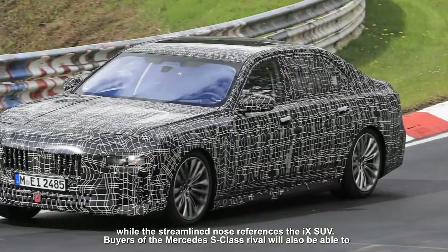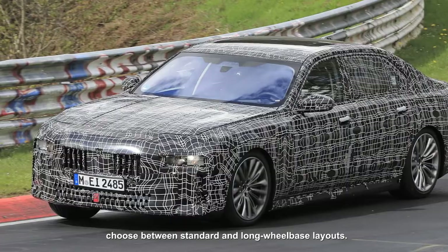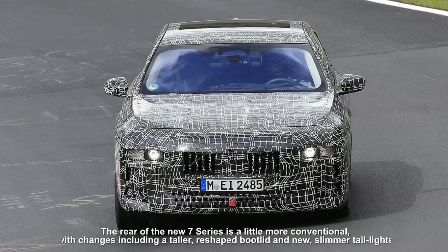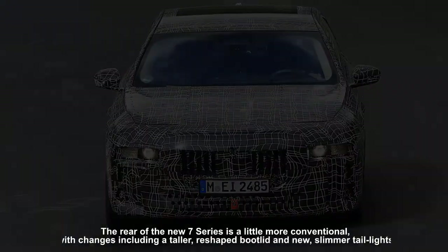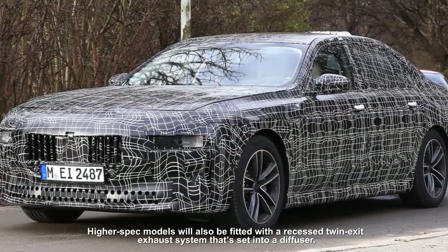Buyers of the Mercedes S-Class rival will also be able to choose between standard and long wheelbase layouts. The rear of the new 7 Series is a little more conventional, with changes including a taller reshaped boot lid and new slimmer tail lights. Higher spec models will also be fitted with a recessed twin exit exhaust system set into a diffuser.